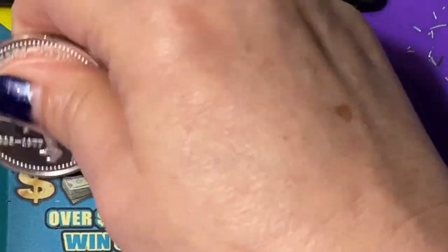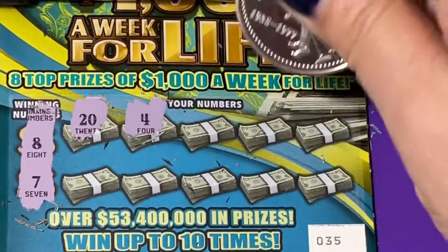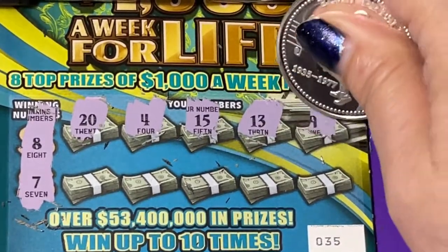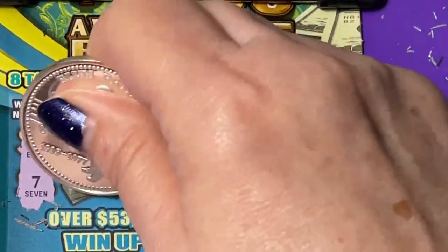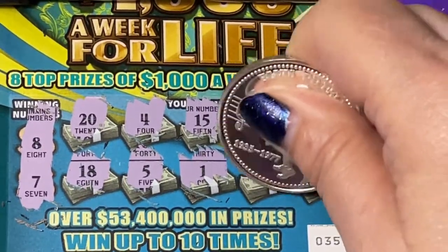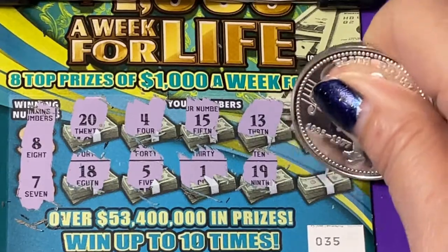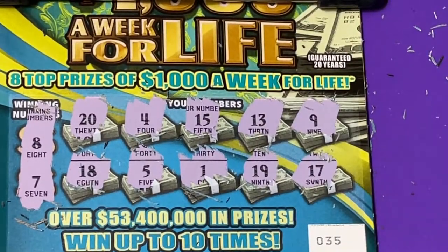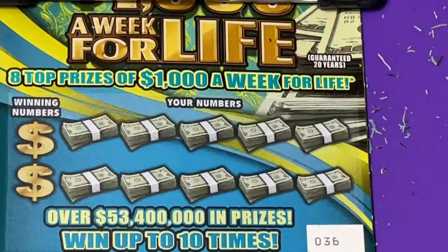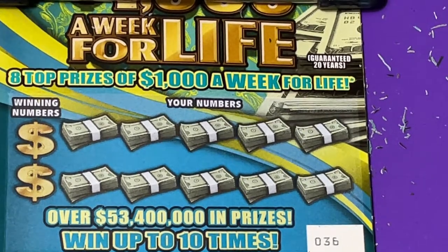Now we're on ticket 35, looking for $7 or $8. Nothing on that ticket, even though it has my birthday on it. I would like to win with that number 8 one day — I keep saying it, so maybe it's going to happen.